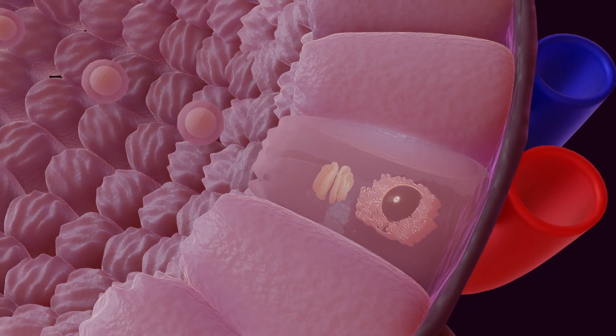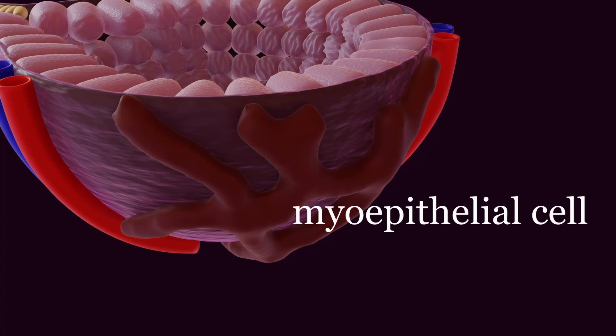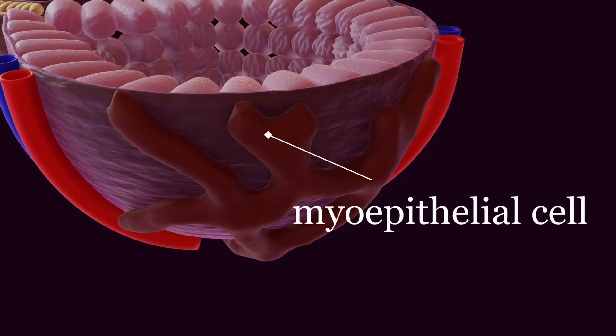Sucking also stimulates the release of oxytocin. Oxytocin causes the myoepithelial cells to contract, pushing the milk out.